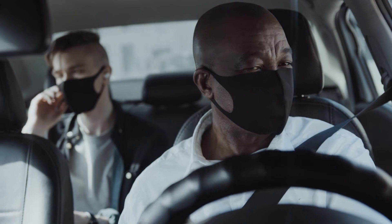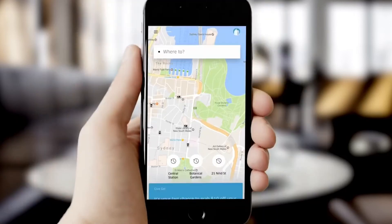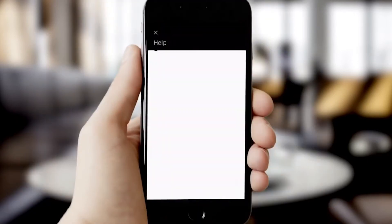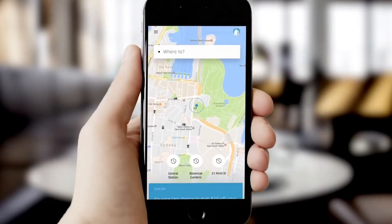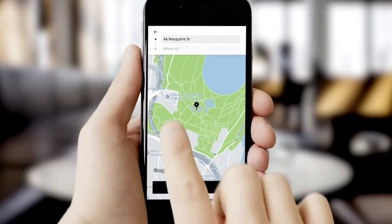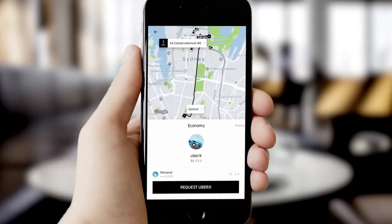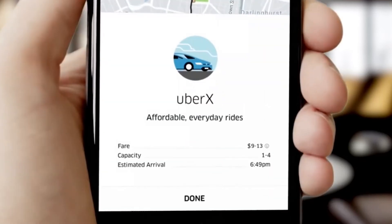You are responsible for your car and having the proper insurance. To snag a gig at Uber, you need to have your driver's license for at least one year and a reliable four-door vehicle. If you're under 23 years old, you need to have at least three years of driving experience. Uber runs a background check and you'll need to submit copies of your driver's license, car registration, and insurance. Once you're approved, you can open the app and start scheduling rides. Uber takes 25% of each of your ride fares.